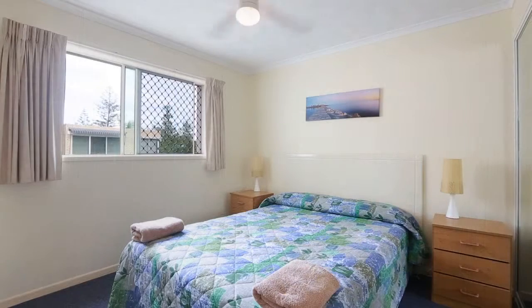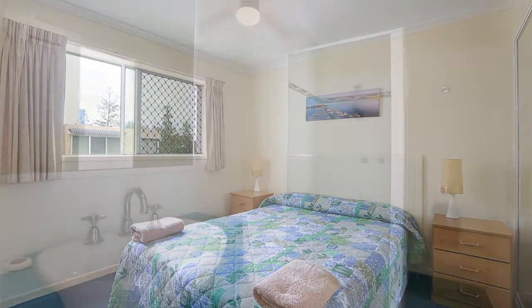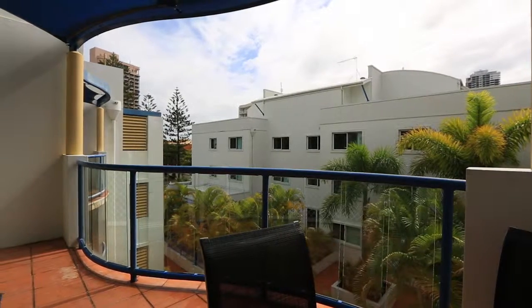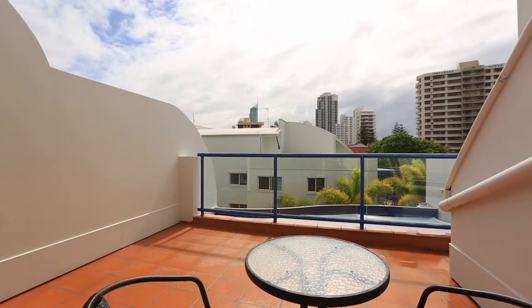Surfers Beach Resort offers resident facilities including swimming pool, barbecue area and underground parking. All this so close to shopping, restaurants and the beach.